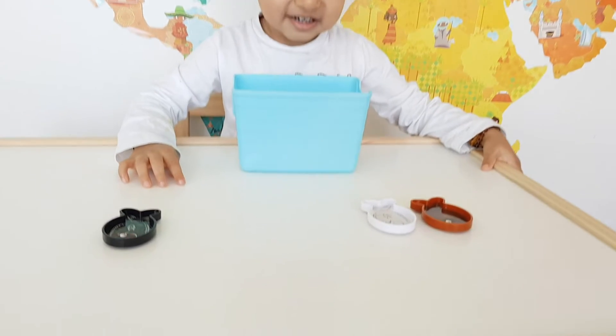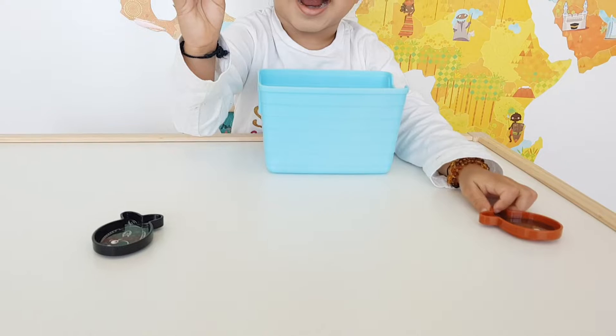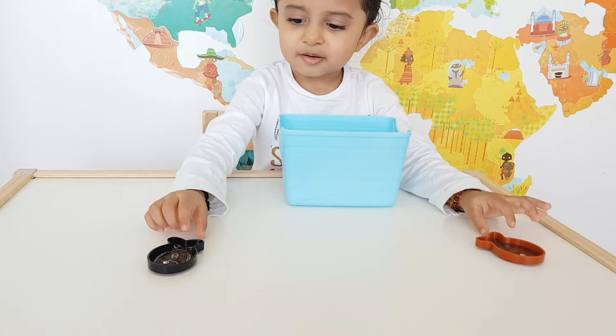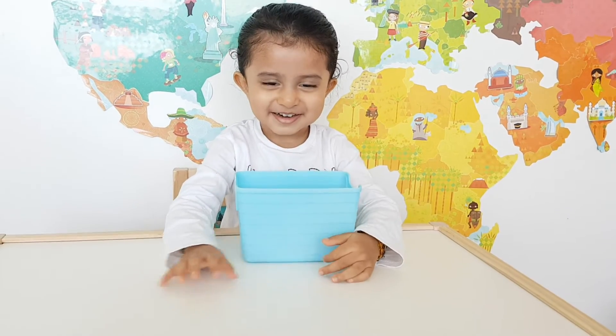Which one is the white fish? White. Wow. Very good. Which one is the black fish? Black. Very good. And which one is the brown fish? Very good.